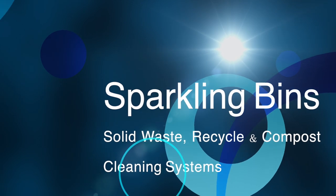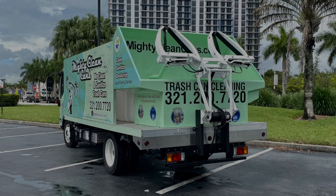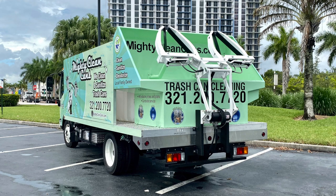Congratulations goes out to Lindsey and Marco from Mighty Clean Cans. They're located in Central Florida. They came to me about five months ago and they purchased our SB1 single trailer model.